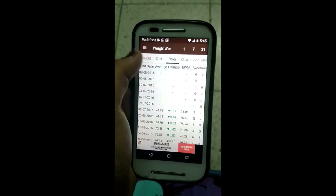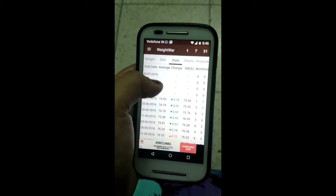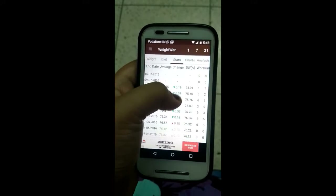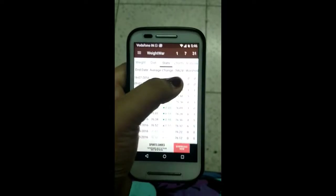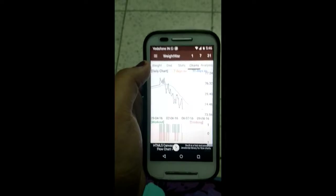When you write down your data in the Weight section, it actually converts that data into Stats and shows you what your average weight has been over the past few days, what the change is from the previous day, what your five-week average weight is, how many days you have worked out, and how many days you have been drinking.